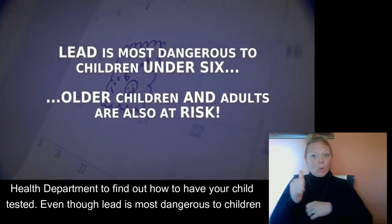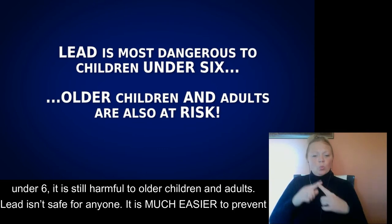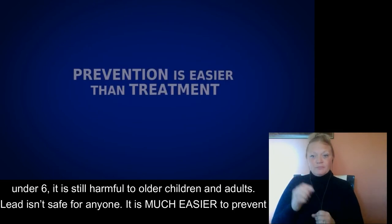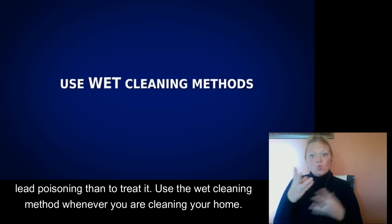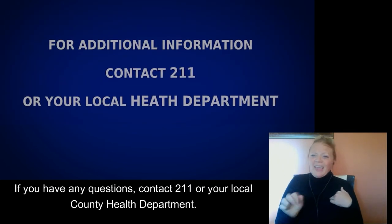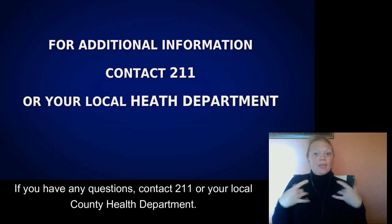Even though lead is most dangerous to children under 6, it is still harmful to older children and adults. Lead isn't safe for anyone. It is much easier to prevent lead poisoning than to treat it. Use the wet cleaning method whenever you're cleaning your home. If you have any questions, contact 211 or your local county health department.